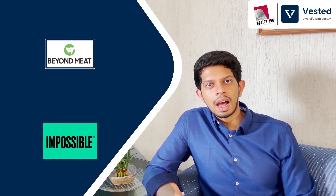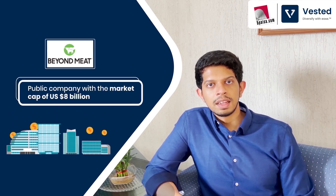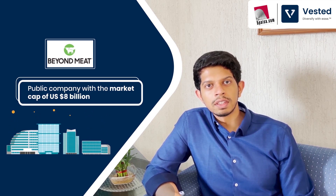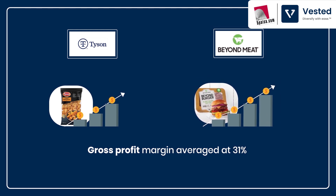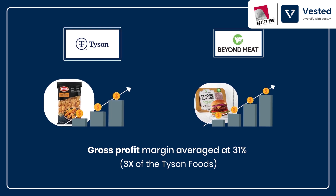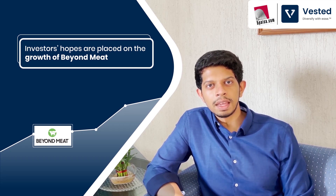Among the companies operating in this space, Beyond Meat and Impossible Foods are probably the two largest players. Beyond Meat is a listed company in the US markets with a market cap of $8 billion. Over the last five quarters, the average gross margin of Beyond Meat is about 31% — already three times the gross margin of traditional player Tyson Foods. The company has not even reached scale in production and is already way more profitable than the traditional incumbents. Over time, we believe we will see more players entering this space, though right now investors' hopes are all based on Beyond Meat as it's the only publicly listed company.